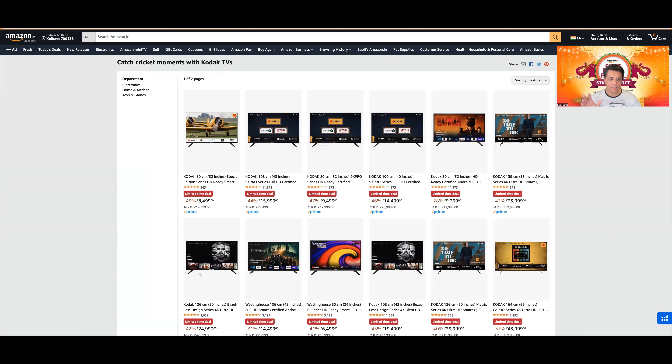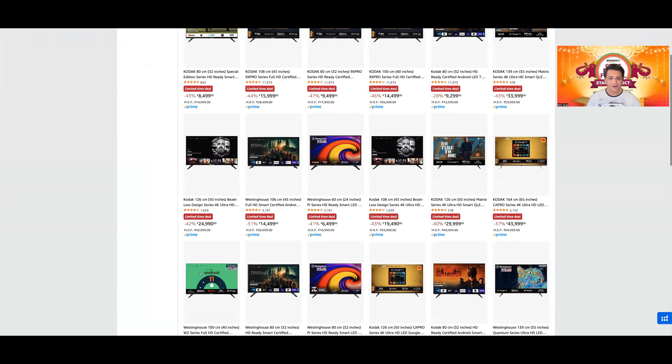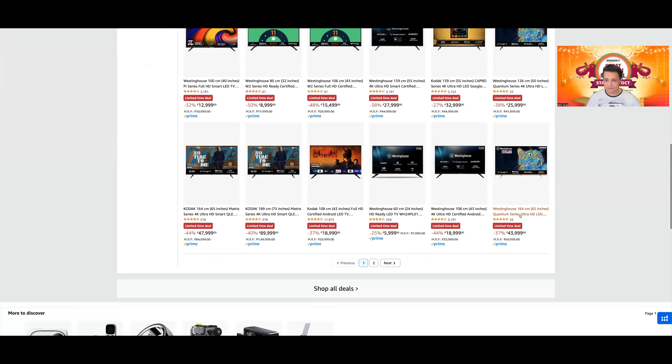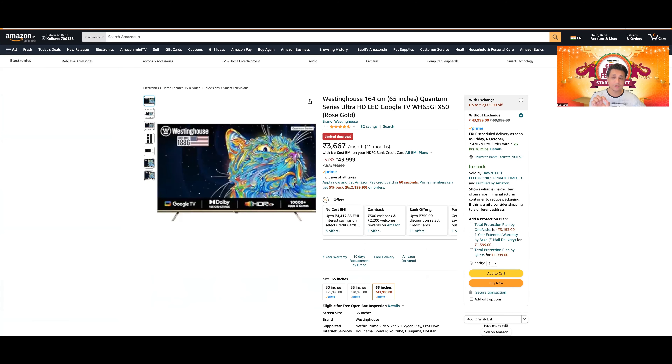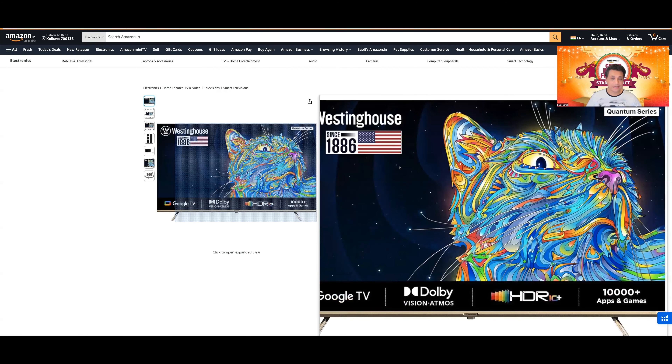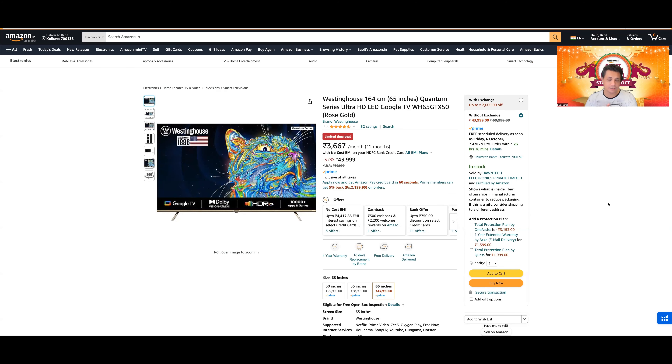इस page पर भर-भर के Kodak, Westinghouse और Blaupunkt TVs हैं। Westinghouse की यह quantum series TV और Thomson की TQLED — it is the same TV। यह golden वाली body exactly same है — at 43,999 आपको मिल रही है। यह actually same manufacturer SPPL (Super Plastronics Private Limited) से बनती है। Westinghouse, Thompson, Kodak, Blaupunkt — all manufactured by SPPL। Same TV as Thompson TQLED जो Flipkart पर मिलती है, same pricing 43,999।